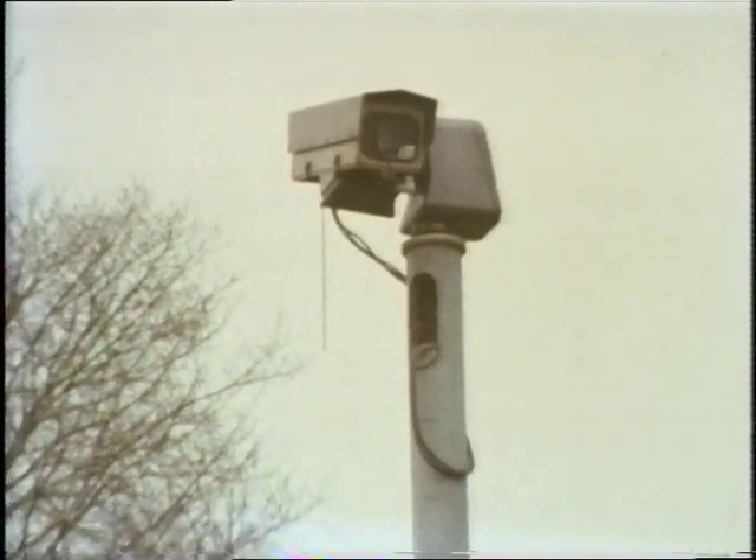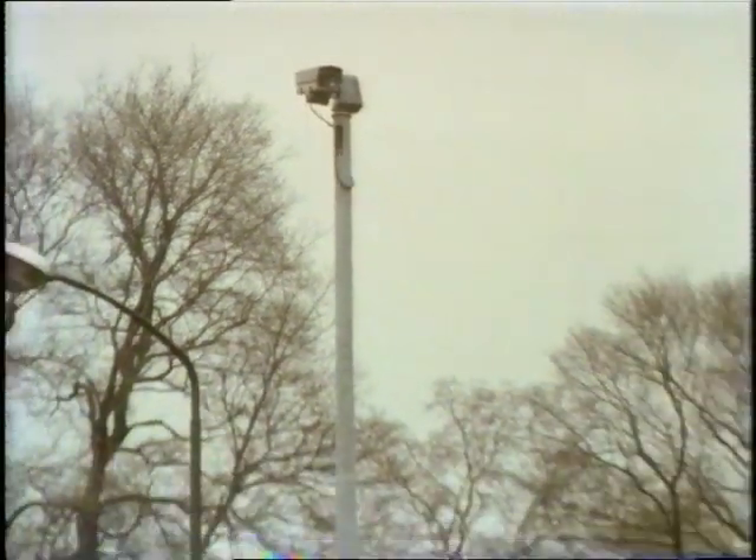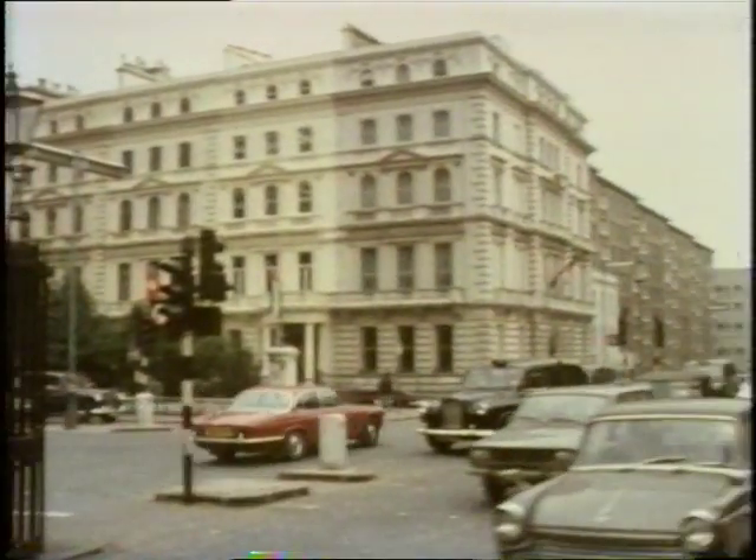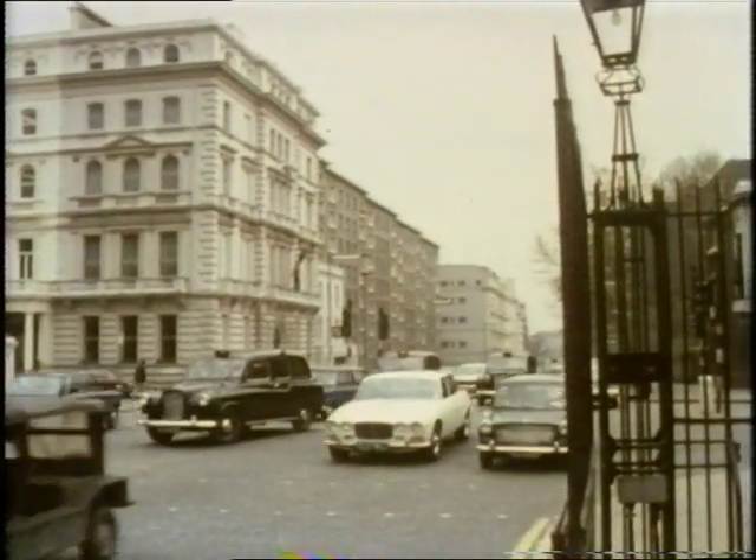There's the other one. This camera was pointing in the opposite direction, and it was looking at the traffic coming the other way.